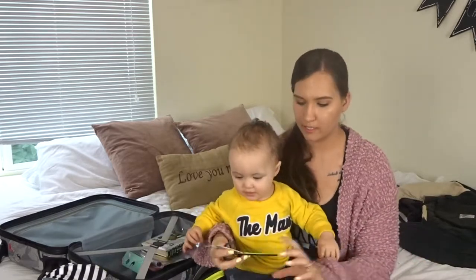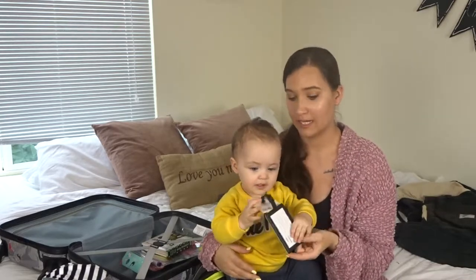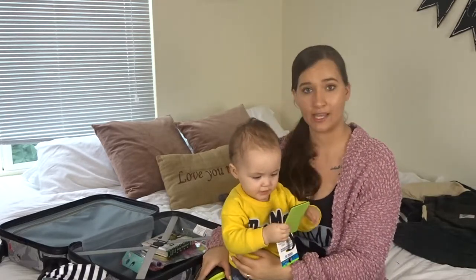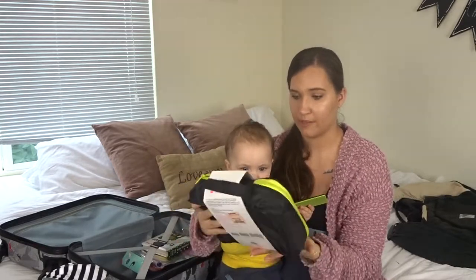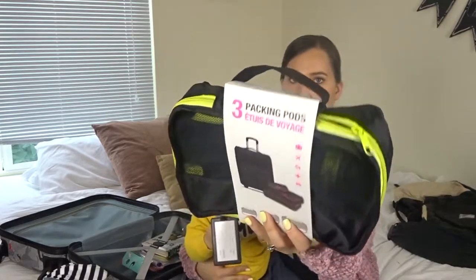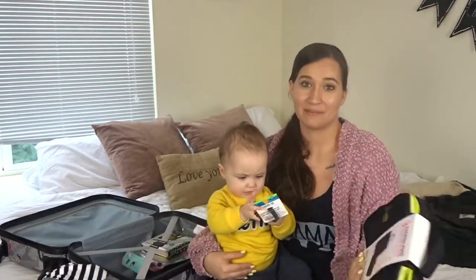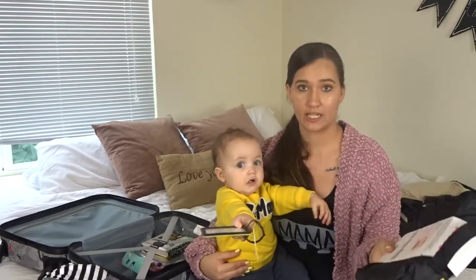The last couple things I got: I got him a luggage tag — just a green one — I thought that would be cute with the dinosaur suitcase. And then I also picked up three packing pods in black and green. I bought some of these for myself and I wanted to get him some as well. I picked these up at TJ Maxx and they were $14.99.